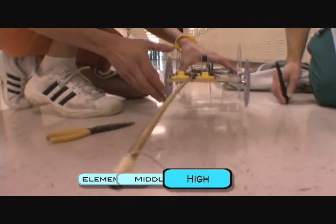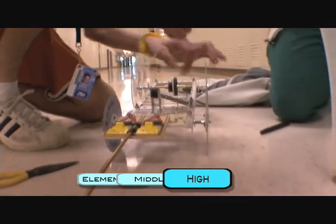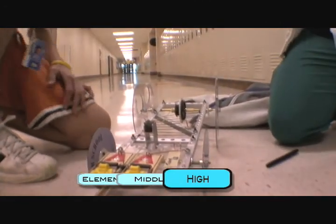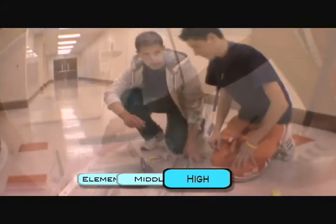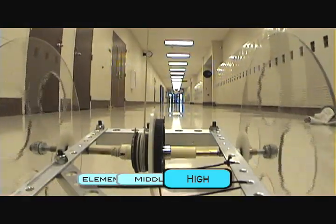The concept of a mousetrap vehicle is you have to build a car that's only powered by mousetraps. The objective is you start at a starting point, go a distance of seven meters, stop between seven and eight meters, reverse your trip, and stop back at the starting point. The whole idea and concept is just the engineering — the way you've got to build this car, you really have to think outside the box.